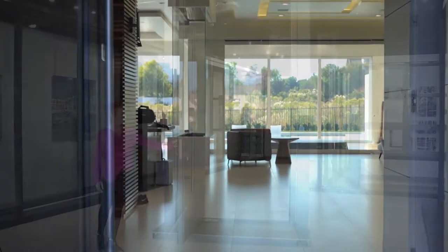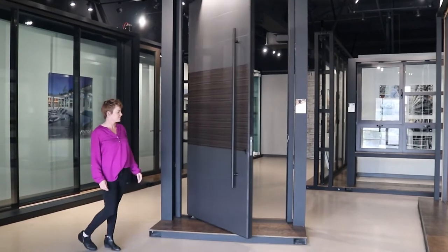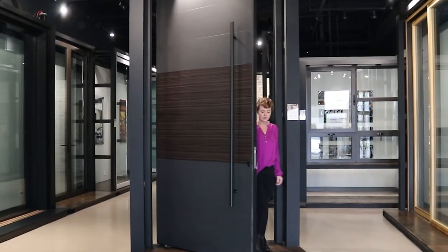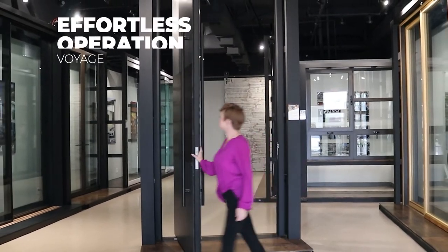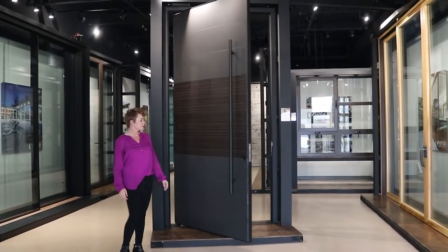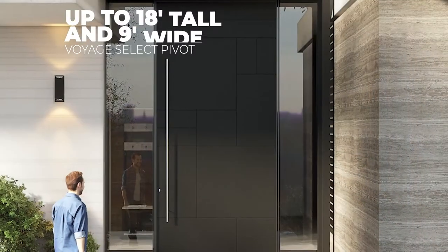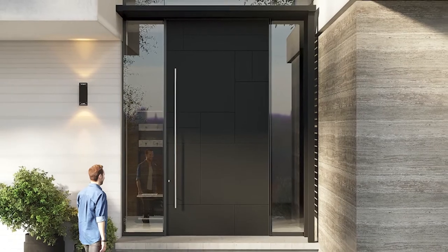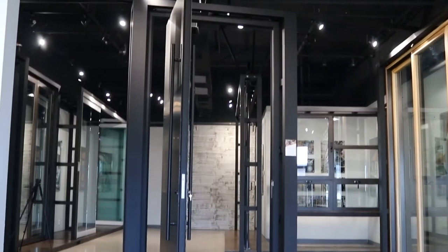Our pivot doors are not only beautiful, but easy to use as well. Thanks to our state-of-the-art engineering, our doors can be operated almost effortlessly — even the most massive panels that can soar up to 18 feet tall and 9 feet wide and can often exceed hundreds of pounds.